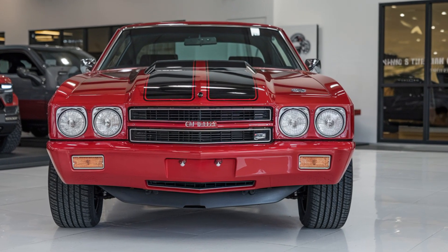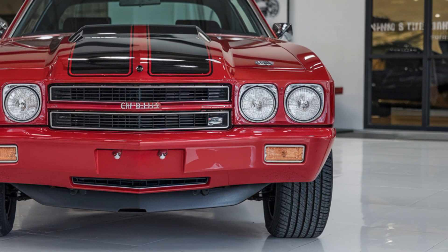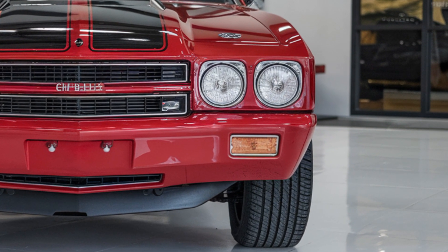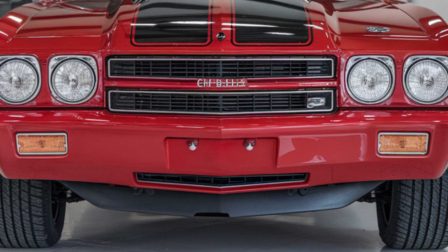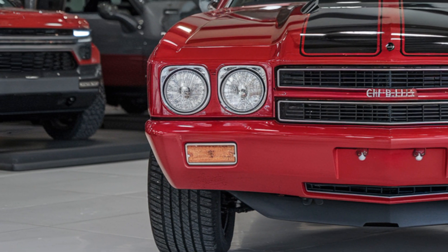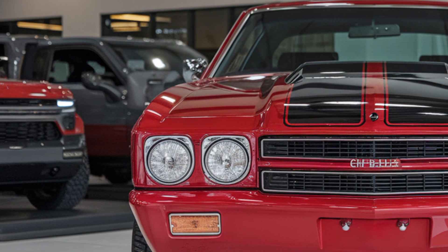Today, we're stepping back into the golden age of muscle cars with one of the most legendary names in automotive history — the Chevrolet Chevelle. Born in the mid-1960s and roaring through the 1970s, the Chevelle remains a symbol of raw power, aggressive design, and American muscle. Let's take a deeper look at what makes the Chevelle a true icon.